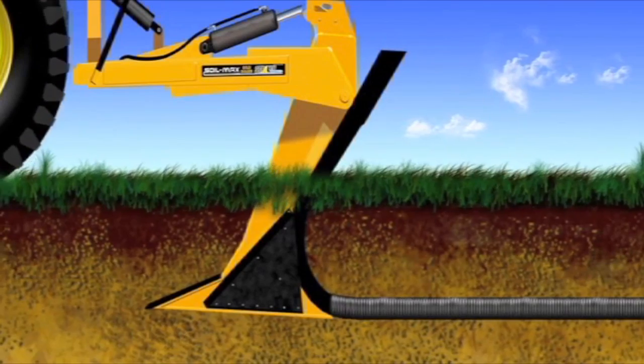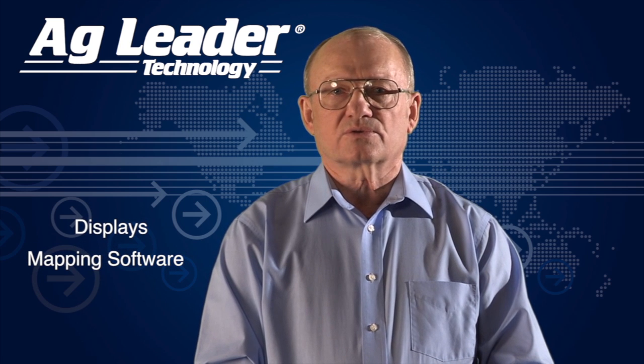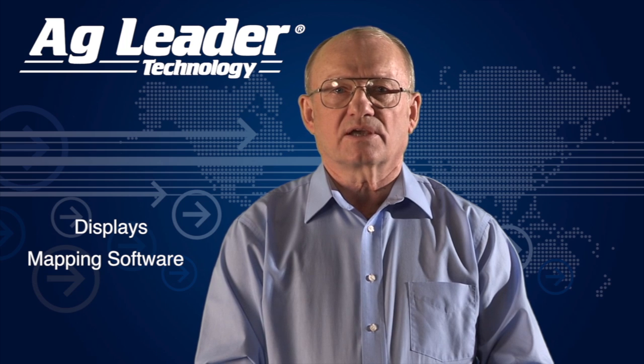The IntelliSlow system is a perfect fit for Ag Leader. It will be integrated into our displays and mapping software. This will allow growers to install and document tile lines with the same displays and software they use to record and analyze field information to determine how to make their fields more profitable through tiling.